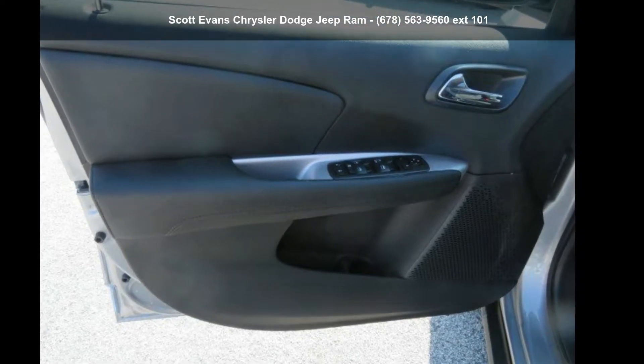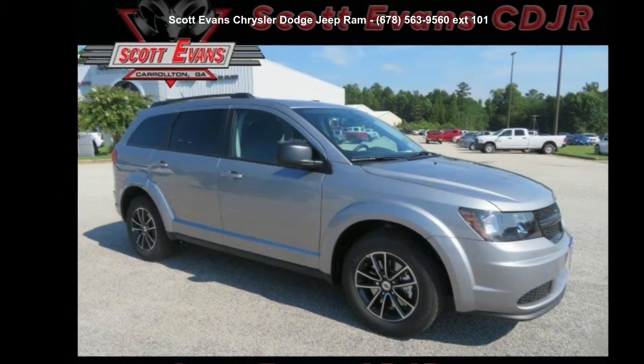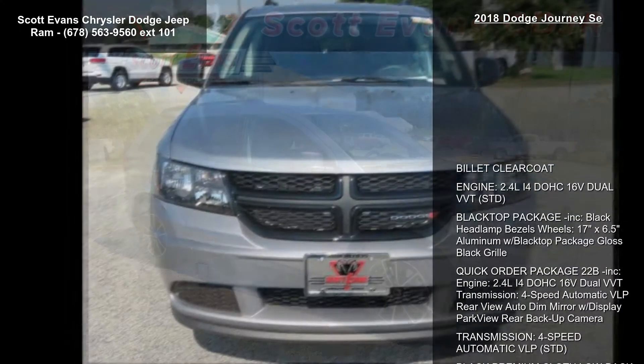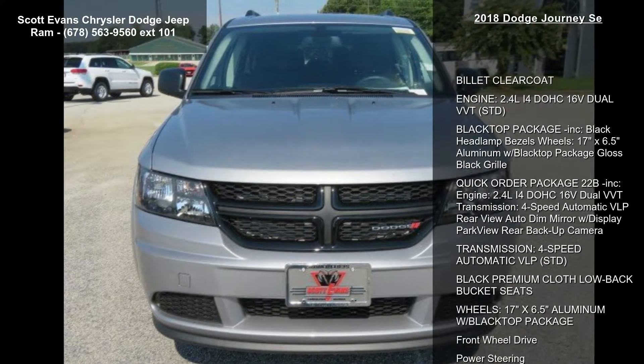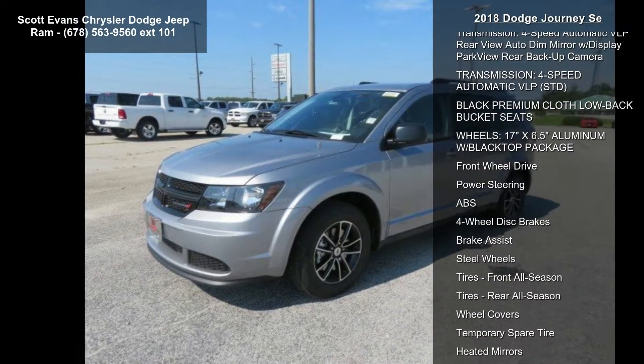Arrive in style with this 2018 Dodge Journey. If you are looking for a first-rate auto, this one could be yours today. Some of the top features included with this vehicle are billet clear coat and a 2.4L 4-cylinder DOHC 16-valve dual VVT engine.